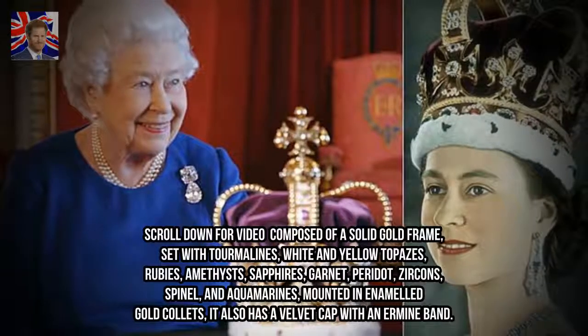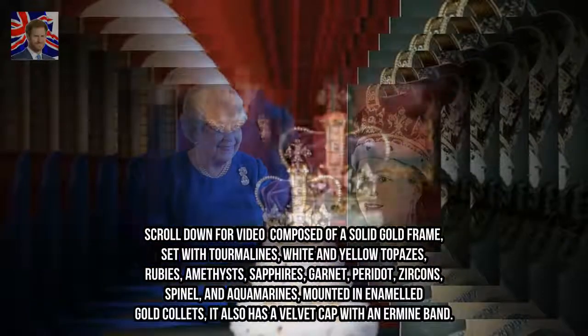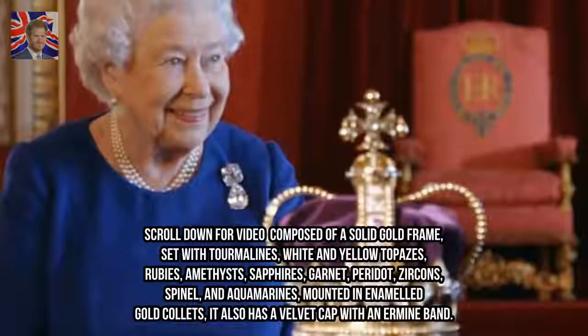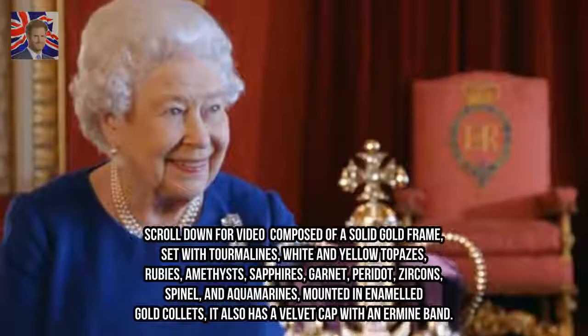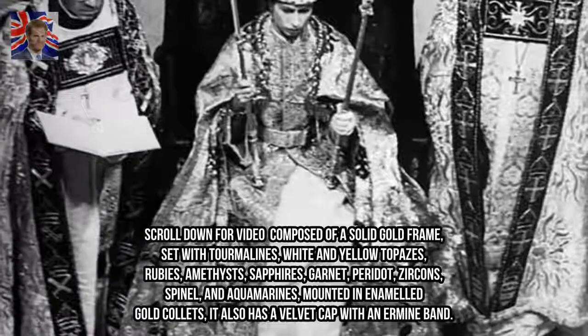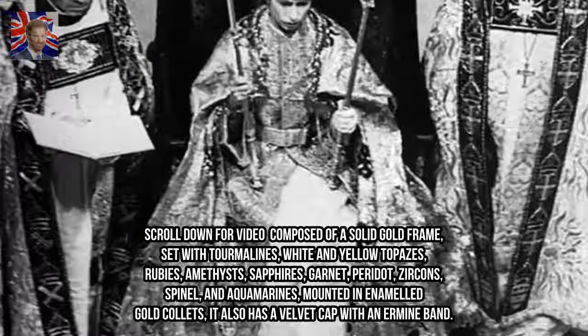The crown is composed of a solid gold frame, set with tourmalines, white and yellow topazes, rubies, amethysts, sapphires, garnet, peridot, zircons, spinel, and aquamarines.